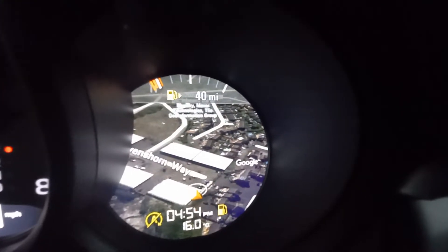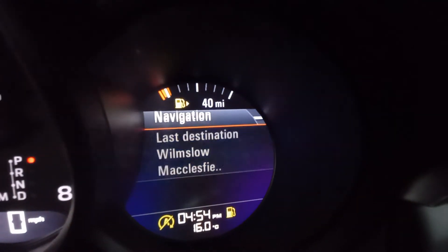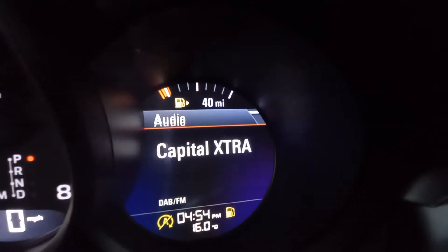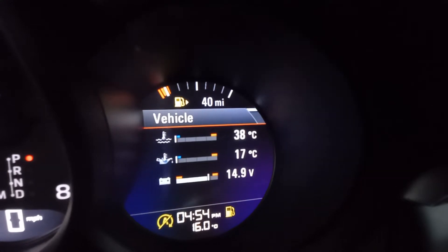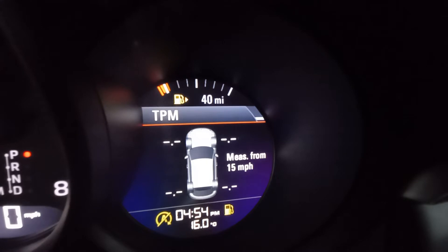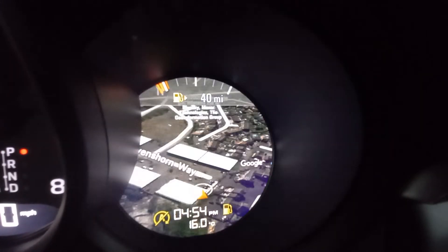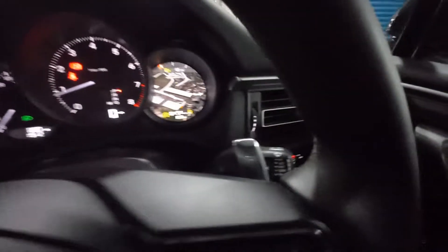It's got the Google map street view in that panel. You can access navigation, phone, radio, temperatures, car settings, and the four-wheel drive system. You've got paddle shifters there as well, and a cruise control stalk.